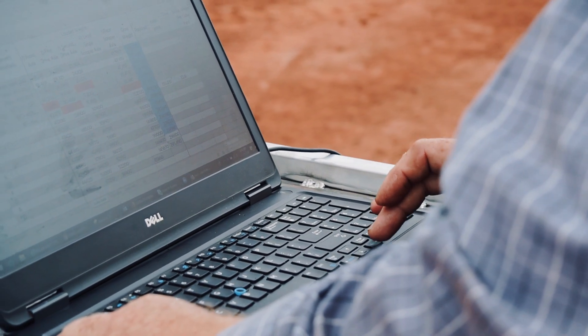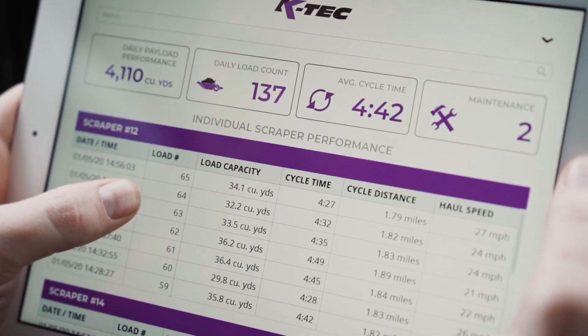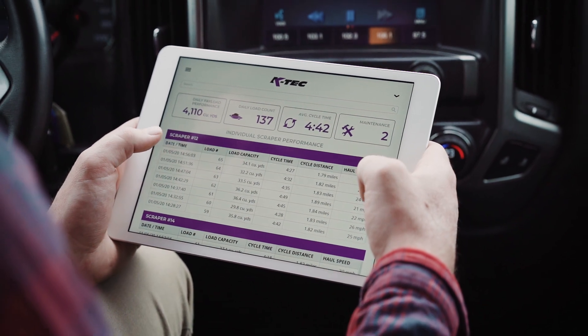Imagine site supervisors reviewing jobsite cycle times and load time performance with average distance and hauling speed on a tablet anywhere on the go.